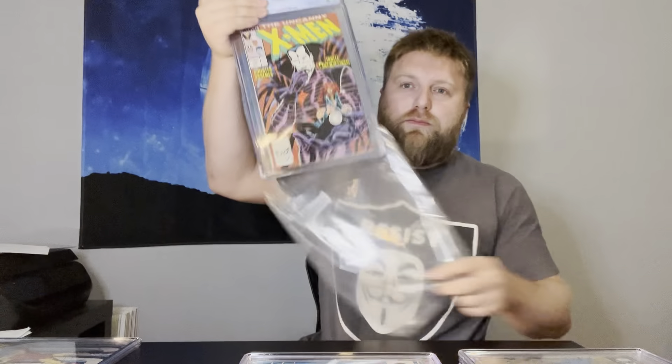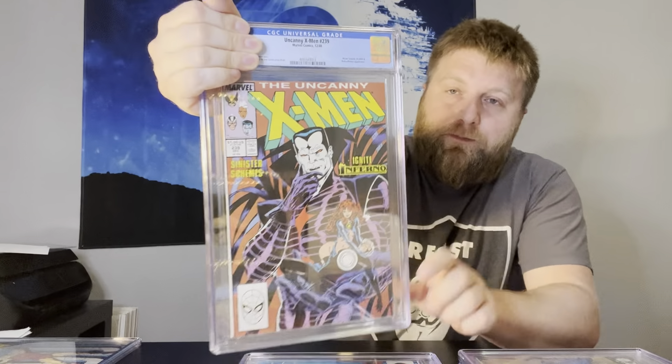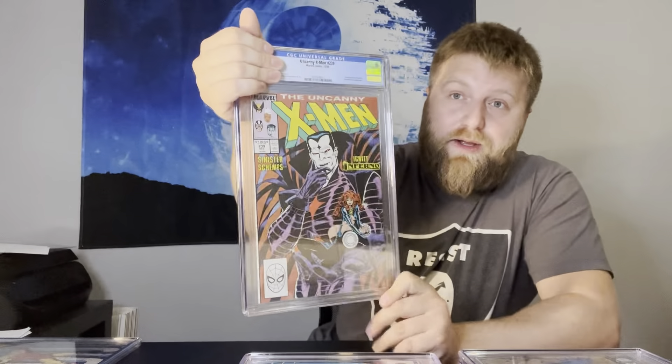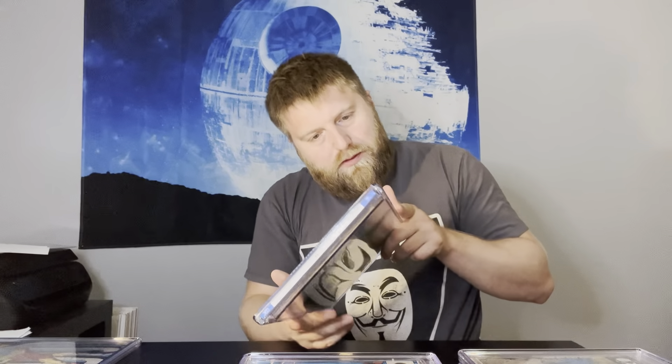Uncanny X-Men #239 — this is the first cover appearance of Mr. Sinister. Another one I thought had a shot at 9.8. 9.4 — it's a nice-looking 9.4.